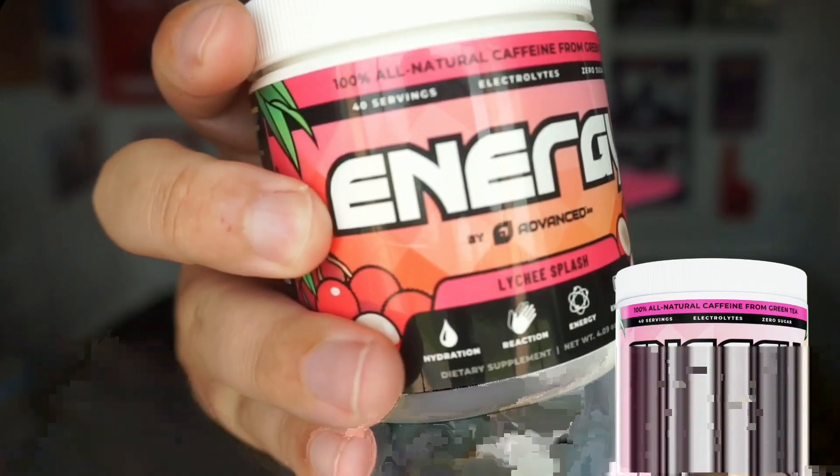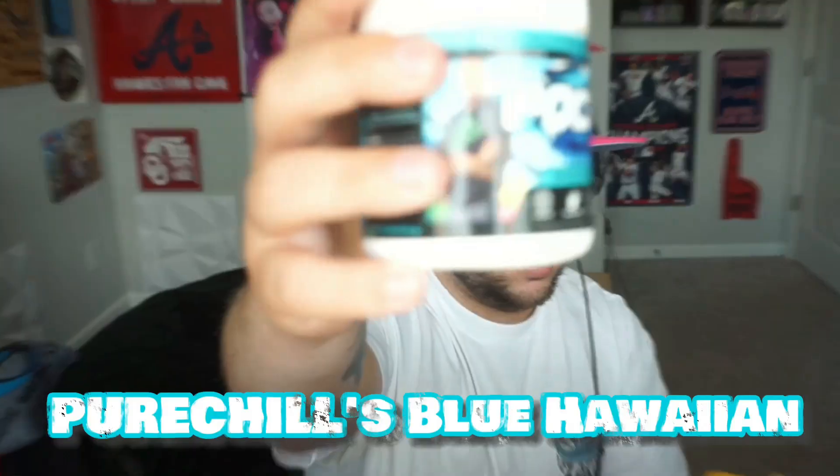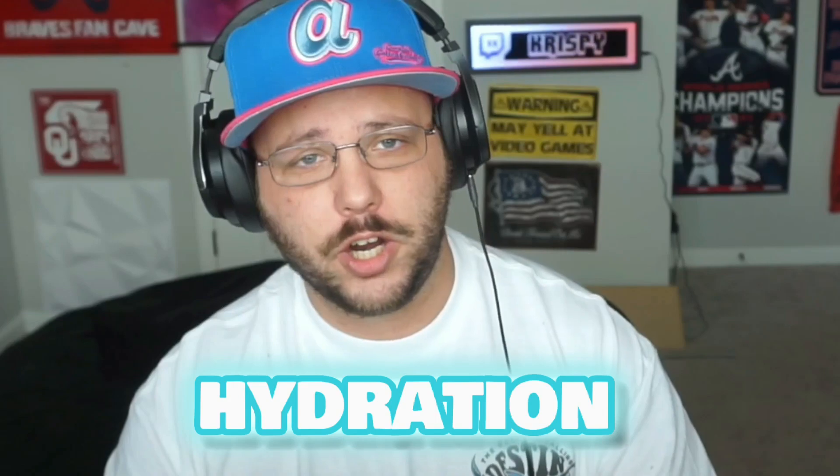I have two shaker cups here that are awesome. What they sent me was a Lychee Splash Energy and a Pure Chills Blue Hawaiian. Tried all kinds of different flavors — I would not love the product. I am sponsored, but even before then I had tried it, and it's phenomenal. You guys should try it. They have different lines of product: hydration, focus, and energy. I'll go into each one and break it down for you.